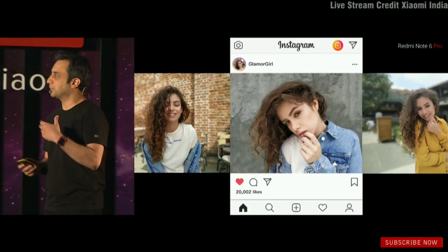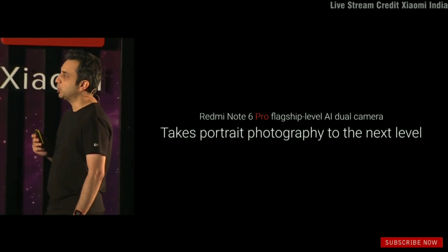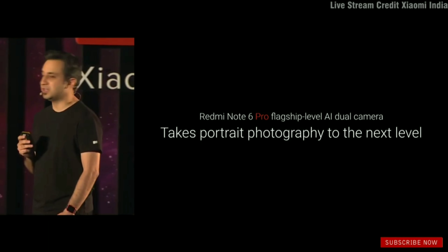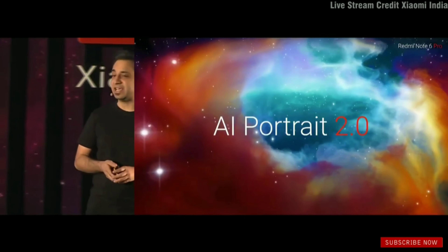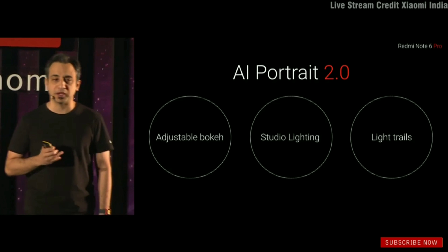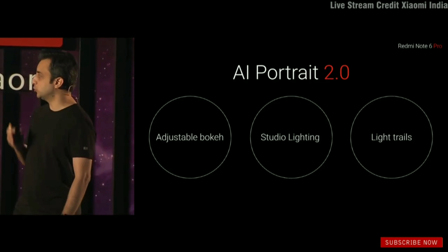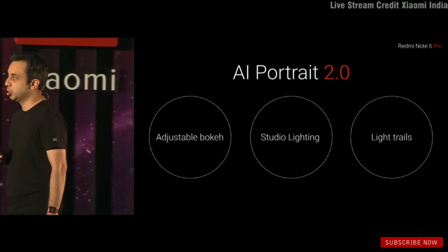With the Note 6 Pro, we are taking portrait photography to the next level altogether — we are calling it AI Portrait 2.0. What you get is adjustable bokeh, studio lighting, and light trails.